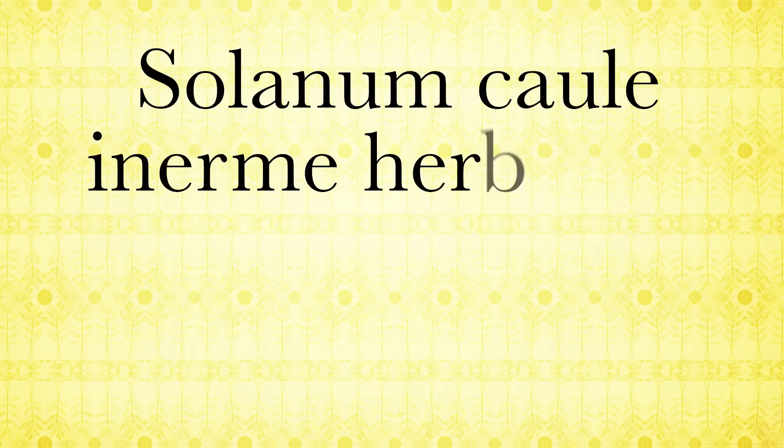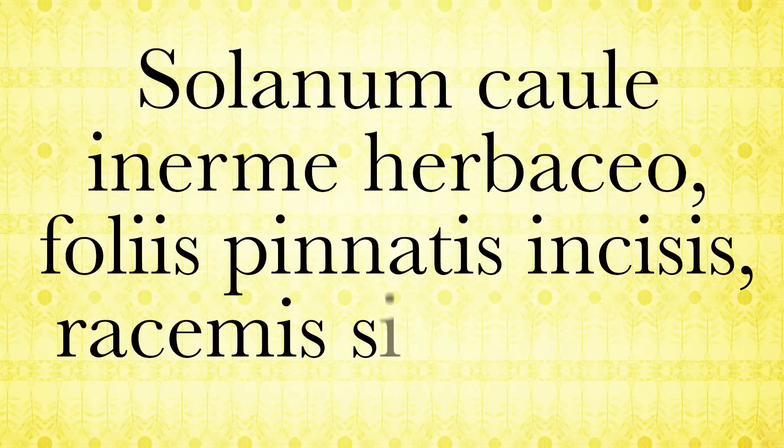Carl Linnaeus was a Swede, born in 1707, and early in his career as a botanist, he realized that the botanical nomenclature of 18th century Europe was, well, just crap. For instance, in his day the formal name of a tomato plant was: Solanum caule inerme herbaceae foliis pinnatis incisis racemis simplicibus. Linnaeus actually said, 'I shudder at the sight of most botanical names given by modern authorities.'